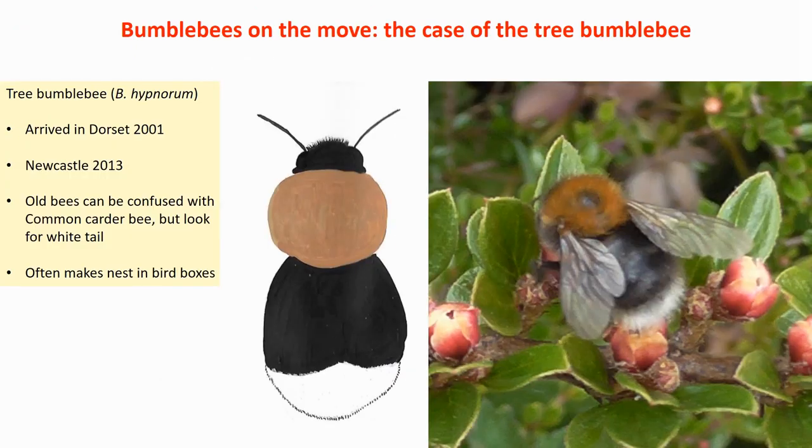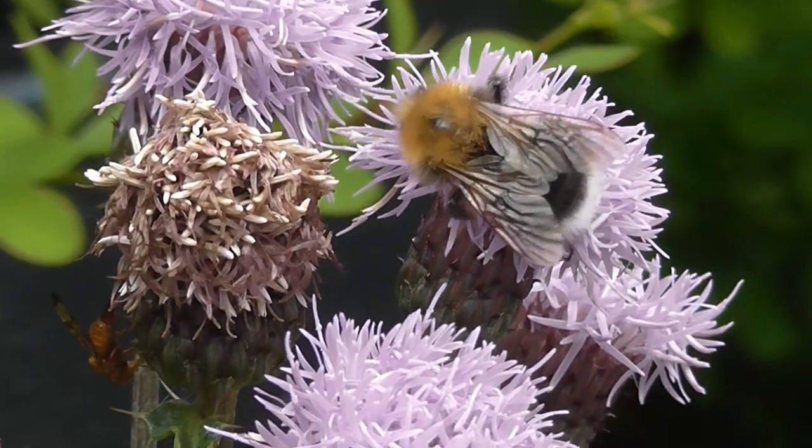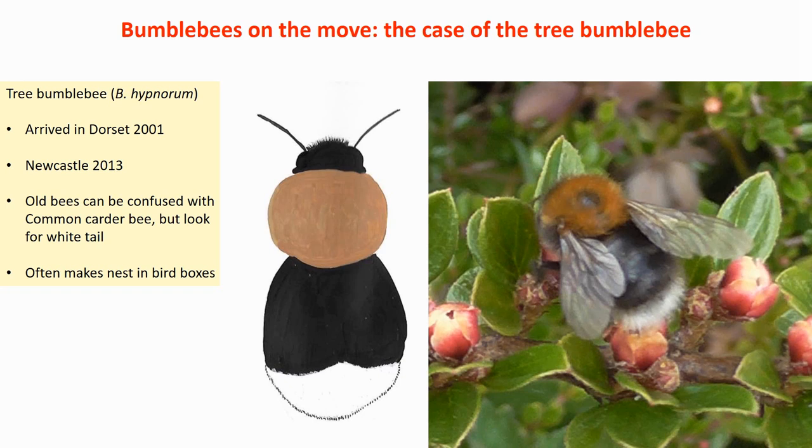Then the last one with a white bum: the tree bumblebee. This is one you're very likely to see in your garden. It's a strange one because it doesn't really belong in the British Isles — it came from France, and in 2001 we found the first tree bumblebees in Dorset. Since then it has been flying steadily north; I saw it for the first time in Newcastle in 2013. It's quite distinguished: brown thorax, black abdomen, white tail. The moment you see that white tail, you know it's a tree bumblebee. It loves to nest in trees, and quite often in bird boxes or under your house gutter.